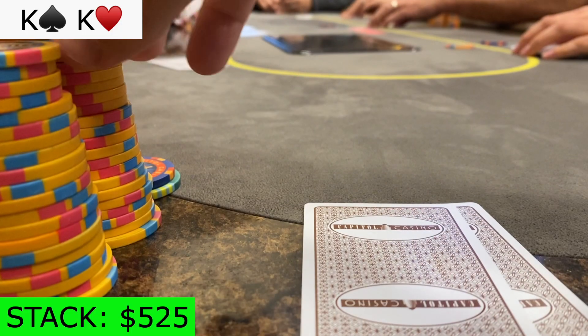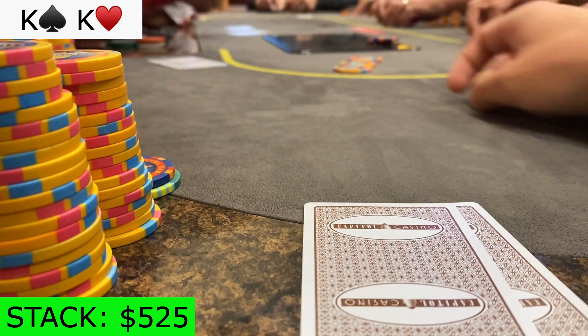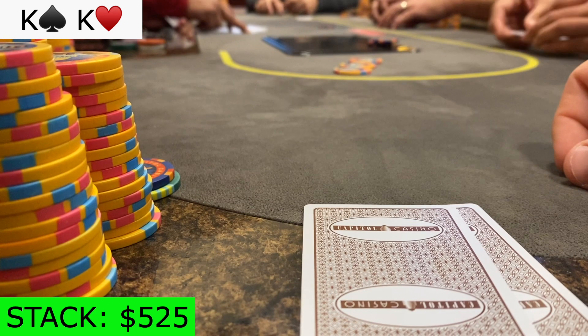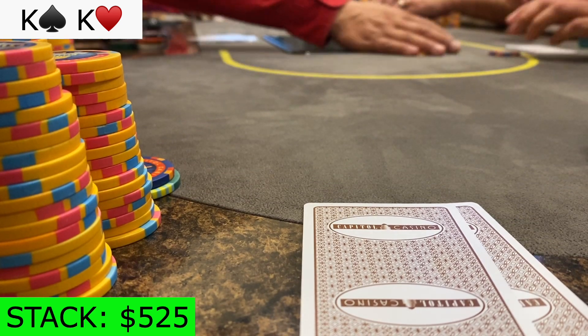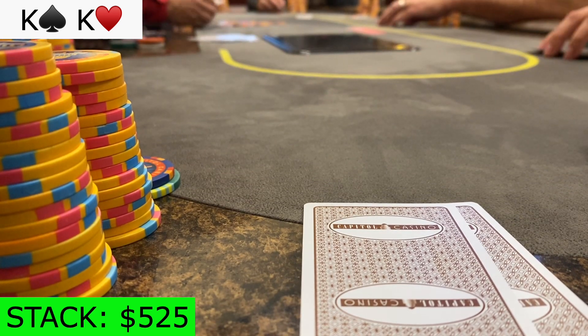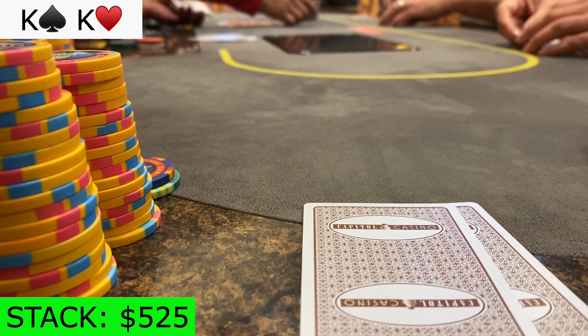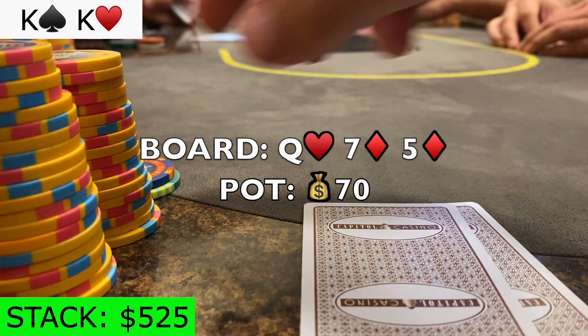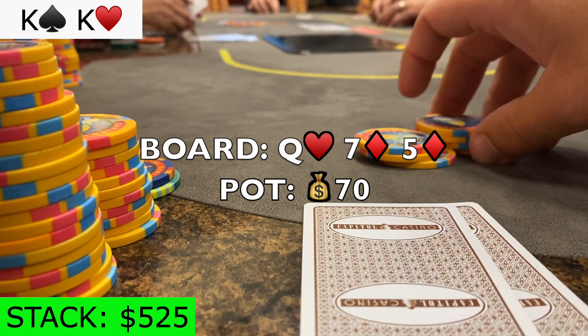I raise pocket kings to 15 in early position and get four calls. Everyone in this hand has been playing pretty straightforward, and I have yet to see a bluff all day from this group. So when the flop comes out queen-7-5 with two diamonds, I decide to bet half pot at $35.